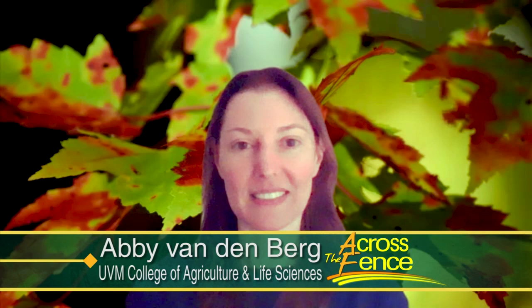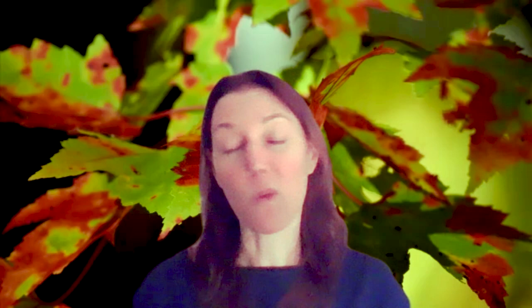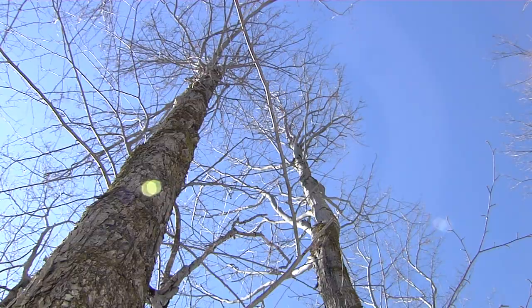Really, any species in the genus Acer — any species of maple — can be used for maple syrup production if the temperature and climate are right. And one species that we have an abundant amount of all across the maple producing region is red maple.